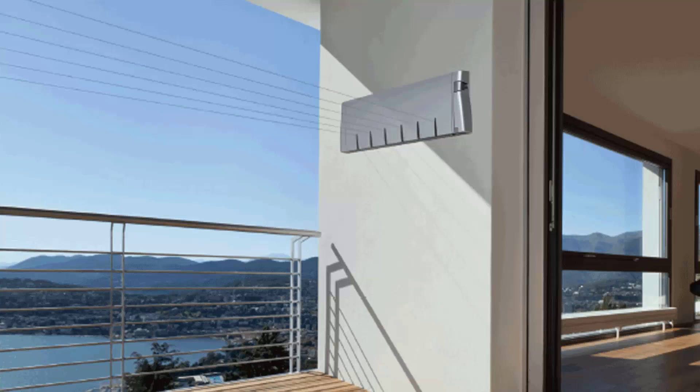Retractable clotheslines are still very popular around Australia. These are great for modern homes as they extend out only when you need the lines and retract back into the cabinet, so they are unseen when not in use. We have a range of products from Hills, Austral and Daytech, and these units come in sizes of single line units, twin line ones, and the more traditional ones which have four, five and six lines.